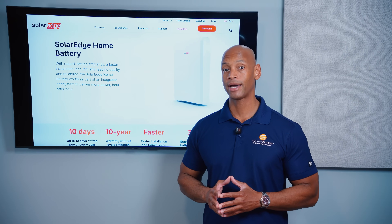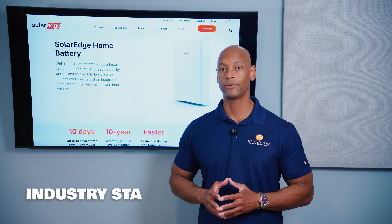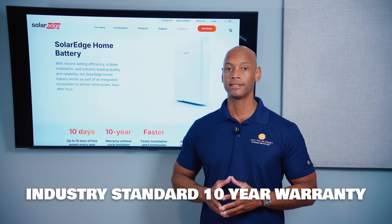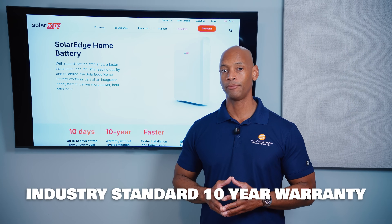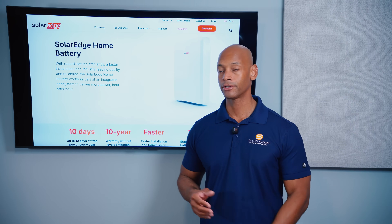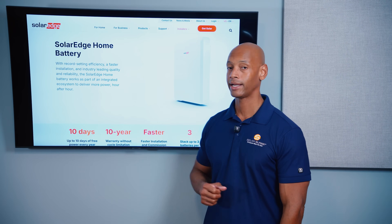In terms of warranty, the battery comes with a standard 10-year warranty, which is what we're seeing emerge as the standard for home battery systems, although some companies provide 12 or 15 years. SolarEdge comes in right at 10 years.